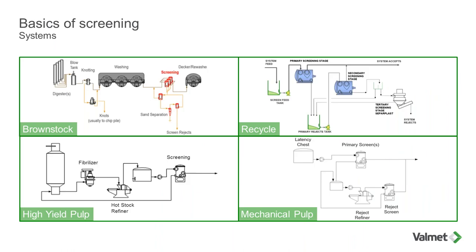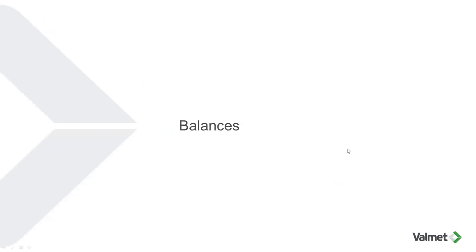Screens are found in many different systems and most of the time they come as multiple units. Here we have a brown stock system with a screen room that has three stages. We want to minimize fiber loss, so we add many stages. We also see iKappa pulp, which usually uses one or two stages of screening, recycle systems which typically use multiple stages, and mechanical pulping which also uses one or two stages. In most cases, the primary stages involve multiple units.